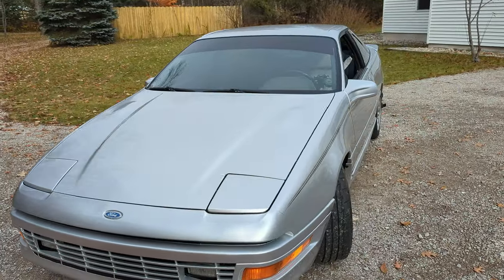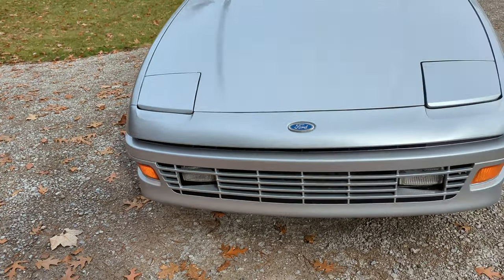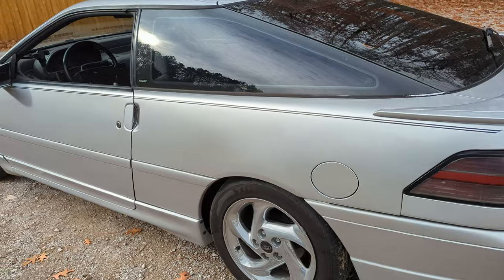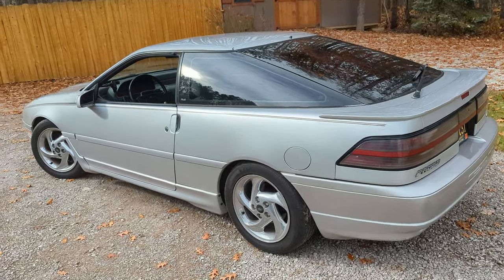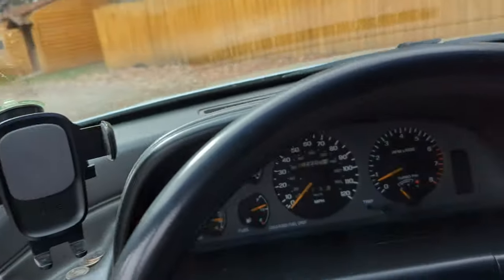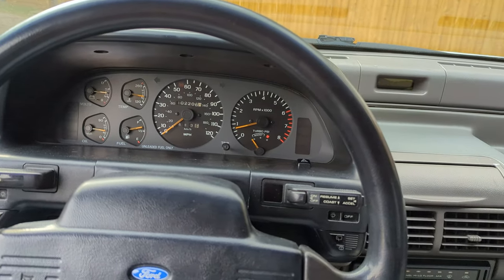The fog lights — this one works but that one does not; it has a rusty reflector that's causing a bad ground connection. I need to find a replacement. But yeah, I think these chrome second-gen wheels really set the car off.